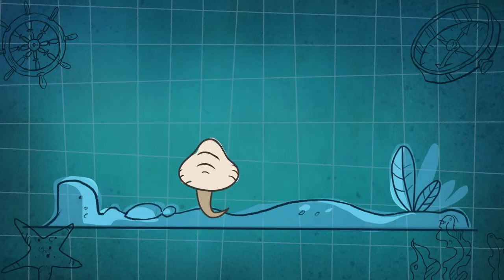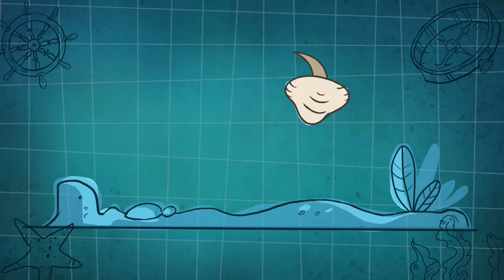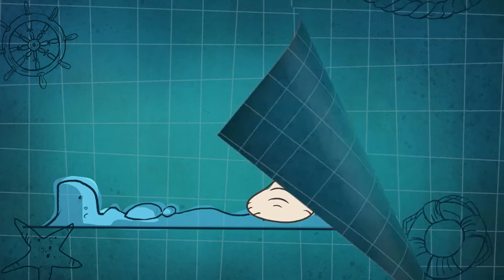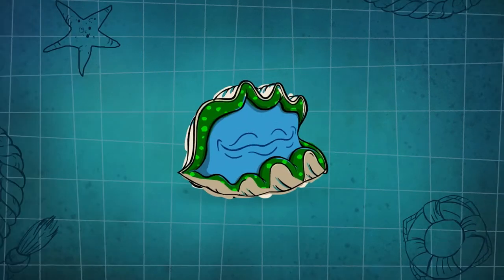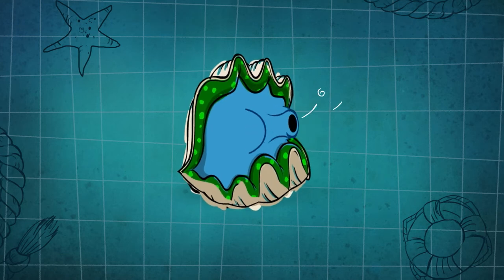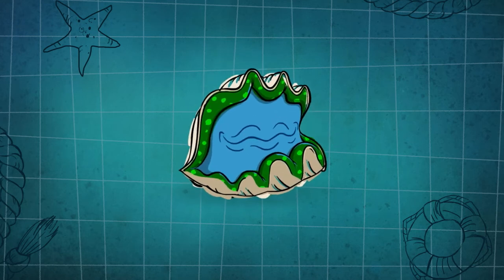When we are four to six weeks old, we choose our home — a home where we spend the rest of our long lives. Giant clams eat in two different ways. We suck in water and eat any plankton that might be in it.